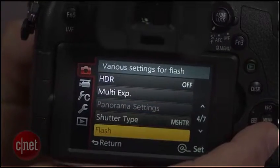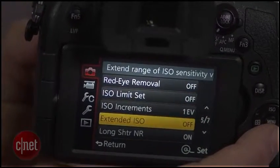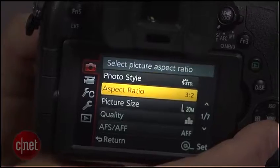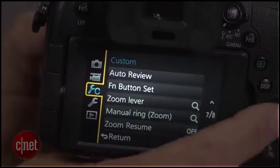Shooting options run the gamut from full auto to full manual, and the settings menus are so deep that there's just too much to mention here — and even after a lot of testing, I'm still finding things.